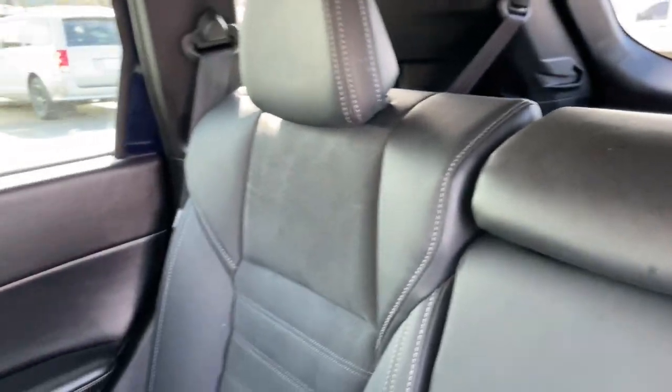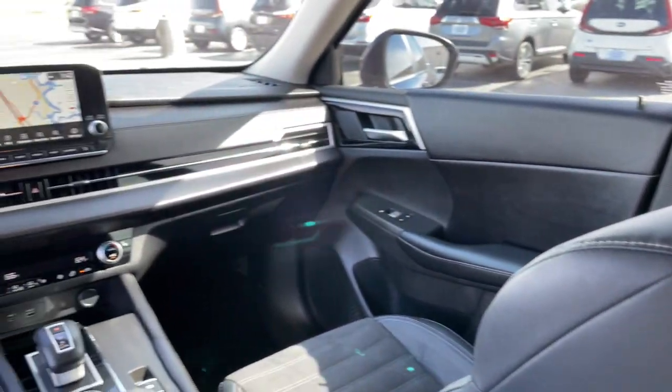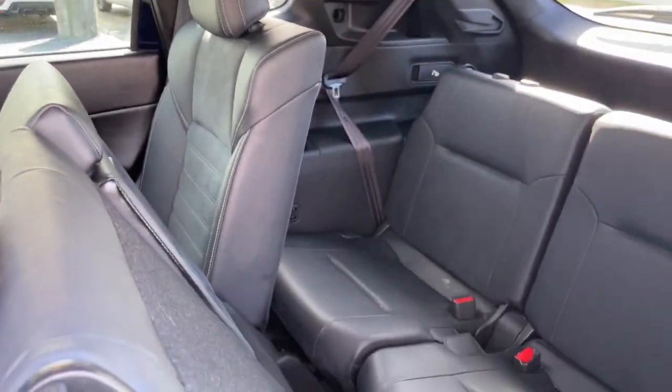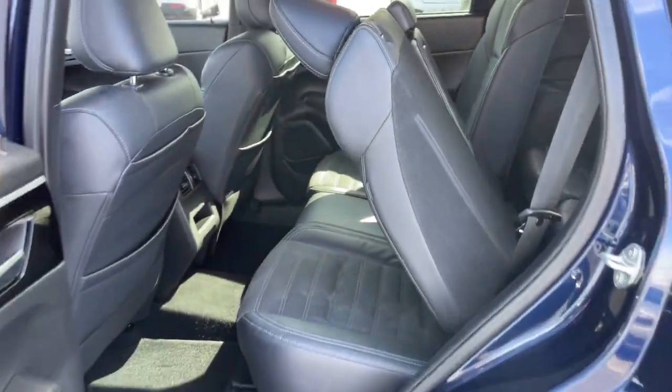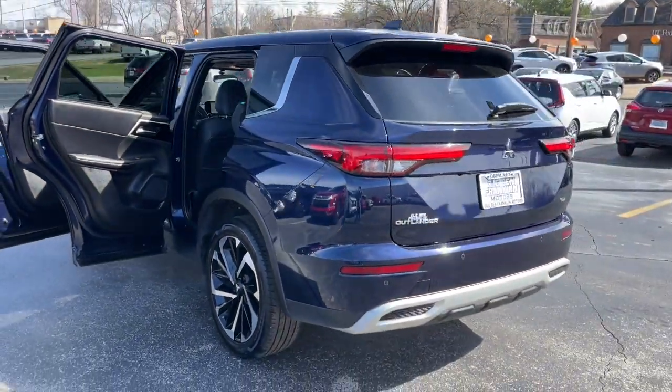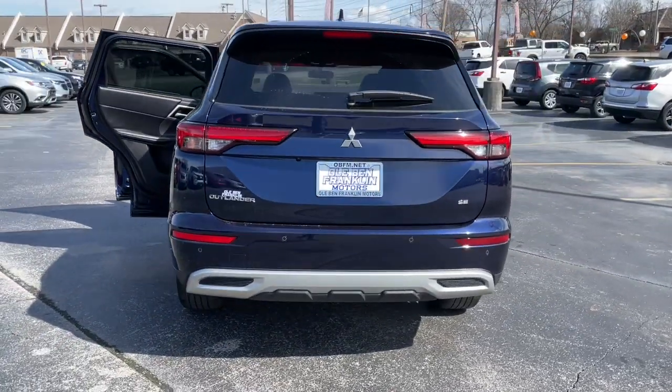These are just some of the great options this vehicle comes with: keyless entry, third-row seat, navigation system, four-cylinder engine, satellite radio, heated mirrors, fog lamps, lane-keeping assist, backup camera, and adaptive cruise control.